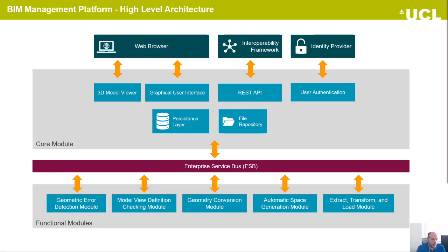On the other side, the core module is used to contain the 3D model viewer, the graphical user interface, the persistence layer for the metadata of the projects, the file repository that collects all the data, and the communication with external applications using the embedded REST API and the user authentication system.